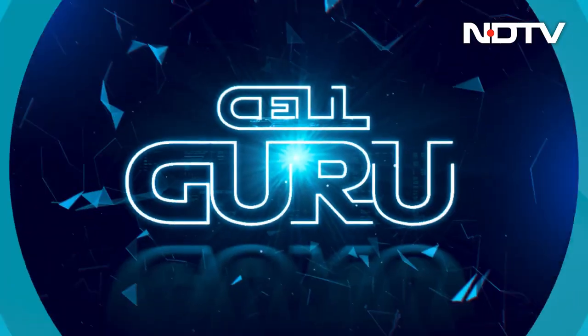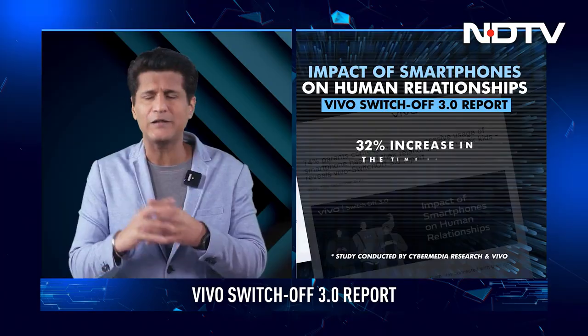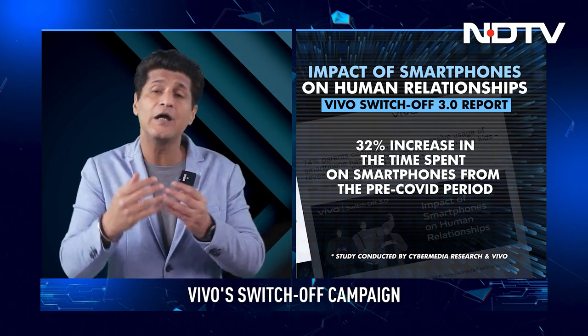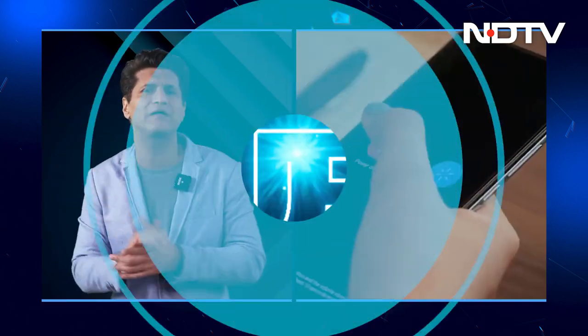Now let's move on to a campaign I feel very closely with — Vivo's switch-off campaign. Vivo, a phone company, is telling us their phones are amazing but we could be getting addicted, and we need a phone-life balance. This is the third year they've been doing it. Some startling statistics: parents confessing that excessive smartphone use has hurt their relationship with their children. Pre-COVID we were using phones for around four to four-and-a-half hours; during the pandemic that went up to 6.5 hours, and even now with lockdowns eased we're still using six hours plus.